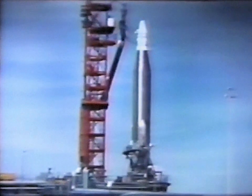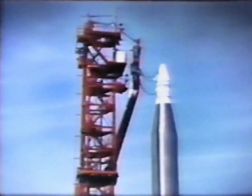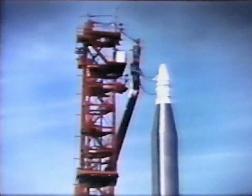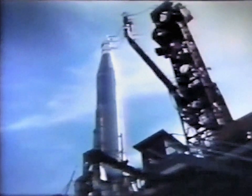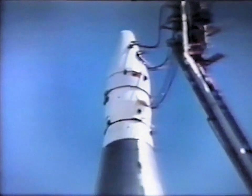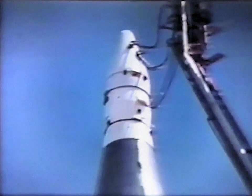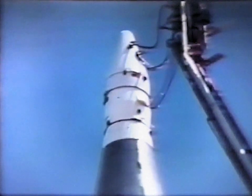Cape Kennedy, Pad 12. It's April 14th, 1964. At 4:42 p.m., this Atlas D will carry aloft the re-entry package built for Project Fire by Republic Aviation Corporation. The package is up there, inside the shroud — a 200-pound, 26-inch, blunt-nosed cone loaded with instruments and electronic gear.